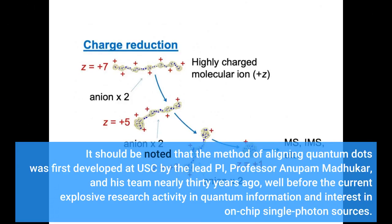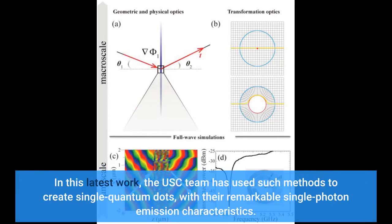It should be noted that the method of aligning quantum dots was first developed at USC by the lead PI, Professor Anupam Madhukar, and his team nearly 30 years ago, well before the current explosive research activity in quantum information and interest in on-chip single-photon sources. In this latest work, the USC team has used such methods to create single quantum dots with their remarkable single-photon emission characteristics.